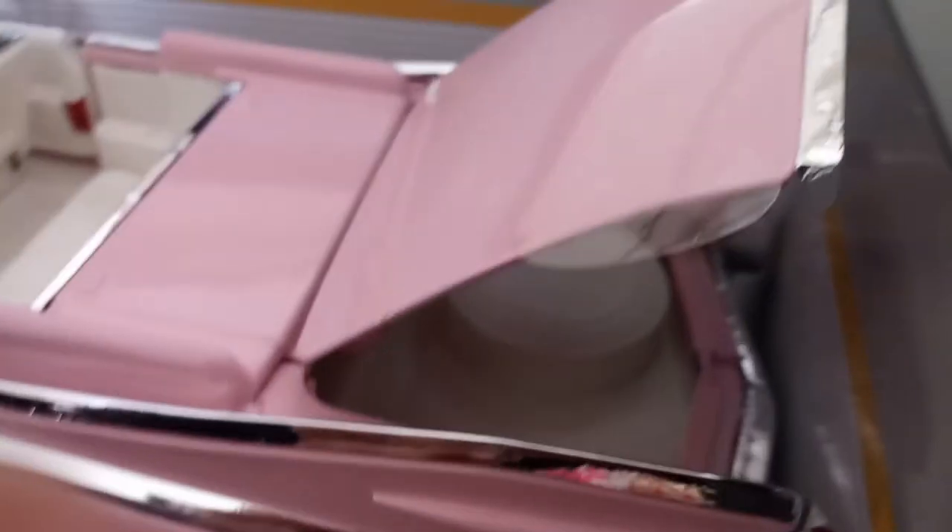You can see the trunk over here — let me see if I can open the trunk. Very, very nice trunk. You can see a spare tire in there, and it looks like you can put a little bit of cargo in there. Very nice — let's close that.